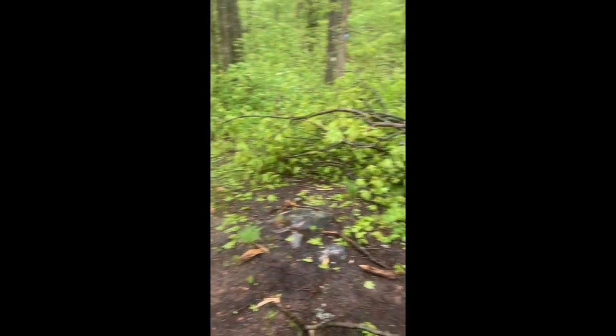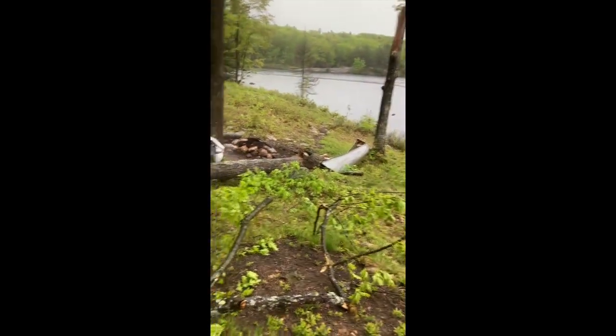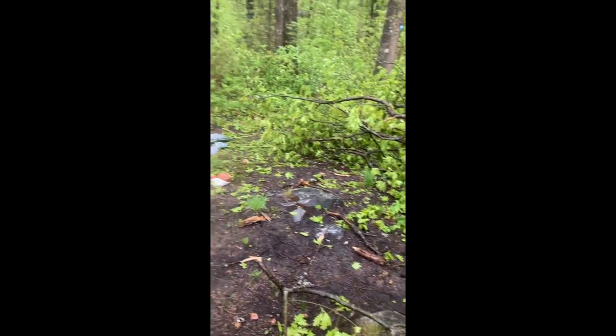So an update. The tree that fell down and crushed my boat also ended up crushing my tent.